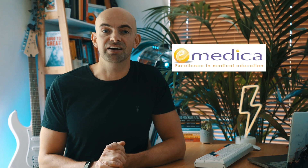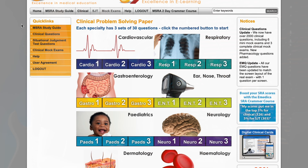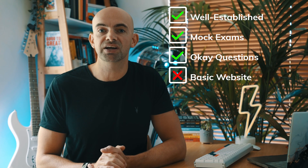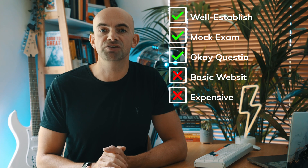First up is eMedica, one of the oldest MSRA question banks, originally designed for GP specialty selection when the MSRA was known as the SRA. eMedica also runs courses and has a host of other resources predominantly aimed at GPs. The eMedica MSRA question bank costs £49 for a month, £99 for 4 months and £109 for 6 months. The question bank comes with 1,440 clinical questions and 120 SJT style questions together with a selection of mini and full mock exams. The web interface is quite basic but the content is generally felt to be pretty similar to the real thing.